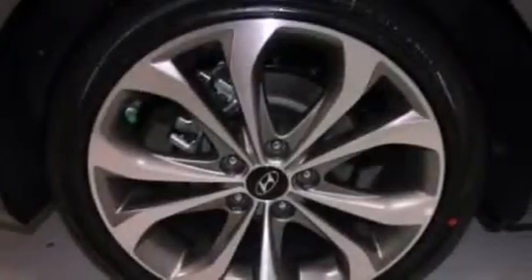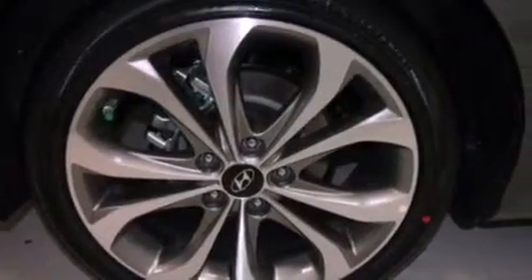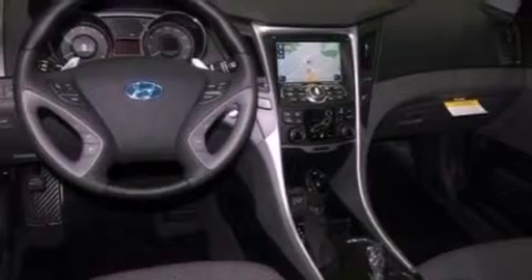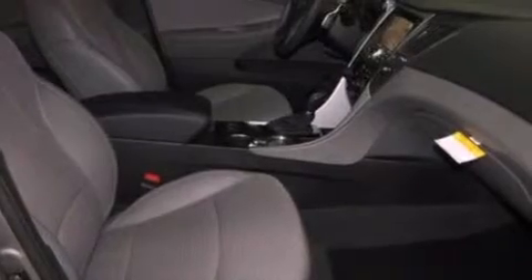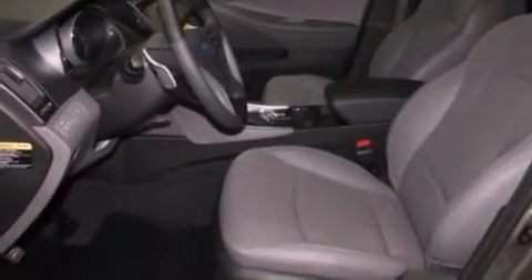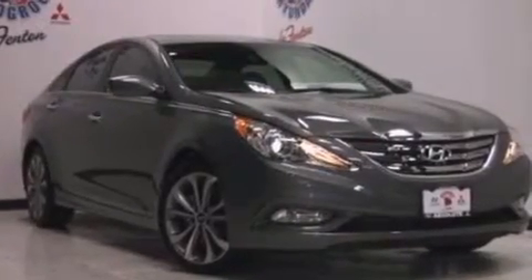Air conditioning with automatic climate control, cruise control, heated side view mirrors, performance tires, an illuminated driver's side vanity mirror, an engine immobilizer theft deterrent system, fog lamps, brake assistance technology, a keyless entry system, and the leather seats provide great support and create an overall luxurious feel.